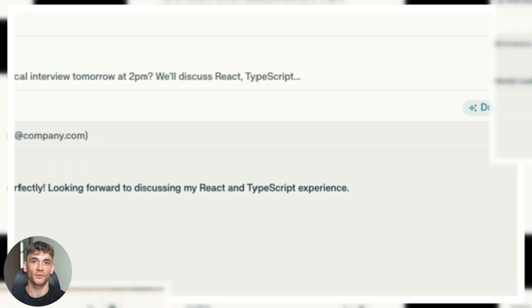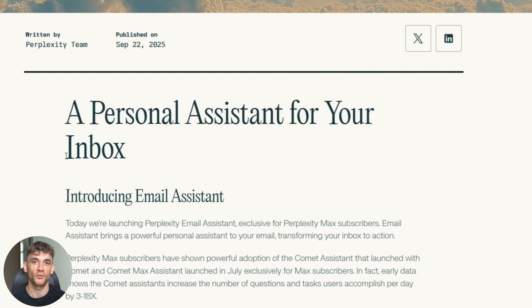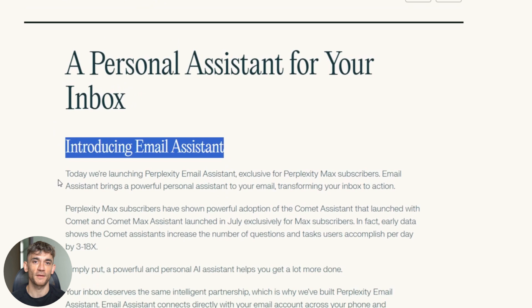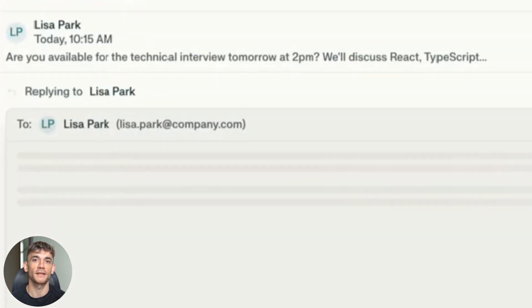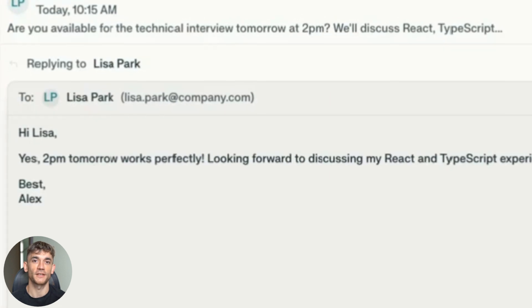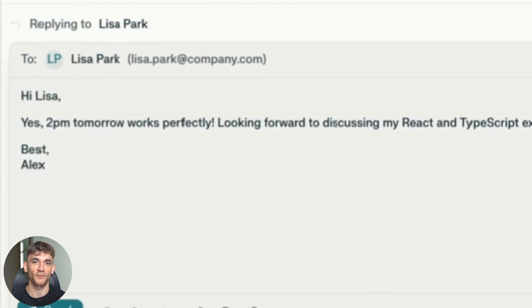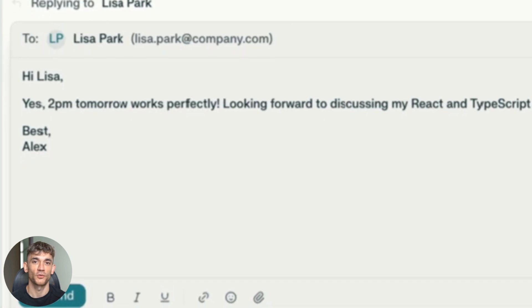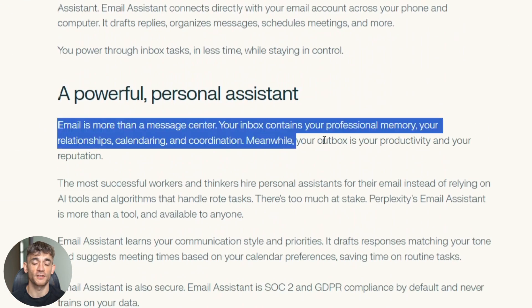Here's where it gets really wild — this thing doesn't just suggest replies like other AI tools. It actually negotiates entire email threads for you. You get an email asking to schedule a meeting. Instead of going back and forth ten times, you just copy the assistant into the email thread. The AI then checks your calendar, finds available times, and handles all the negotiation for you. It sends meeting invites and everything — you literally don't touch anything.